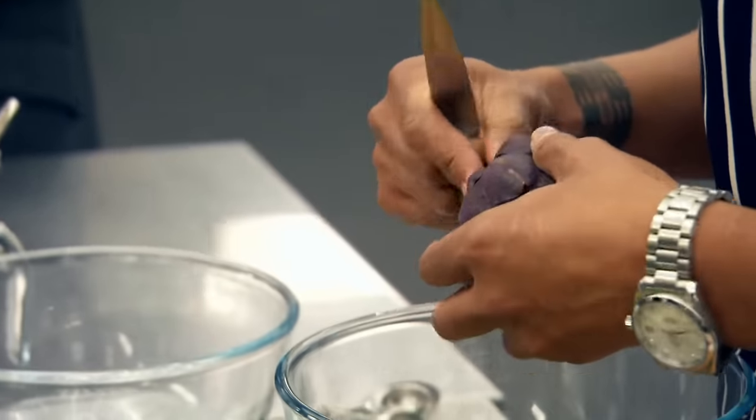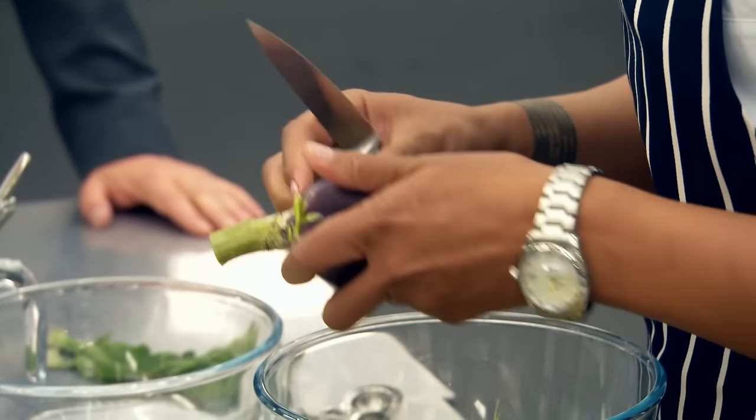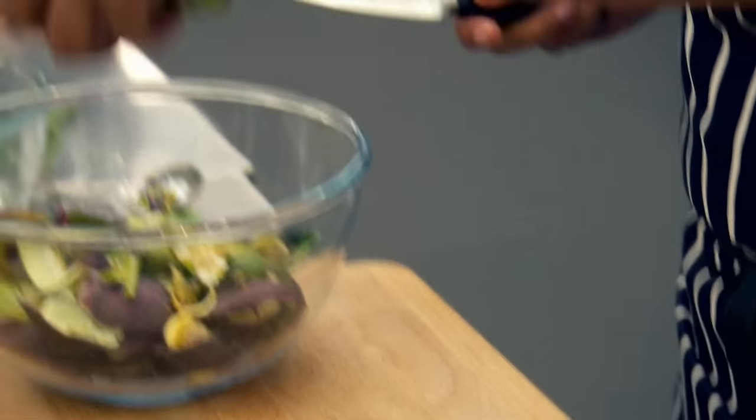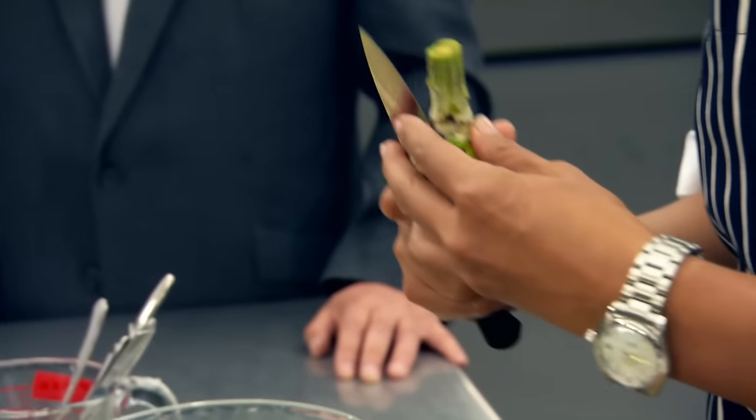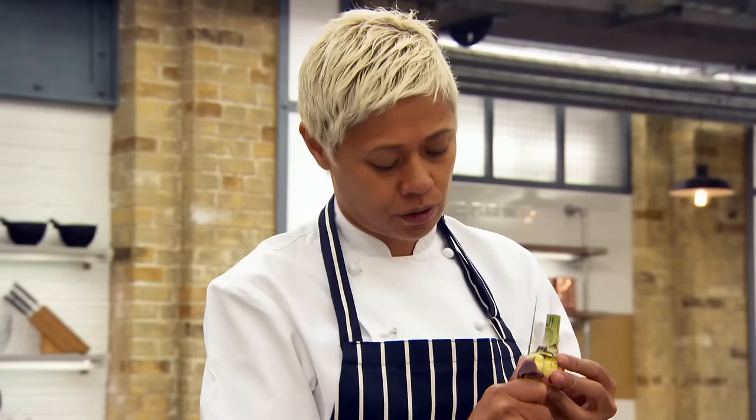15 minutes, artichoke barigoule. That's right. Off you go. The first thing I'm going to do is to prepare our lovely artichokes. I've just trimmed down the stalk and I'm just removing some of the artichoke petals which will make it easier to turn or to prep. I'm just going to cut off that base and then simply run the knife around it as I turn the artichoke gently.